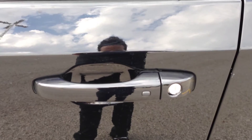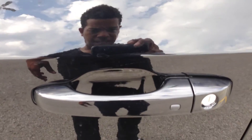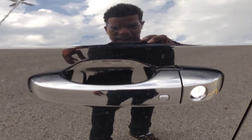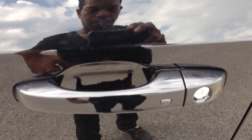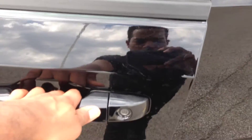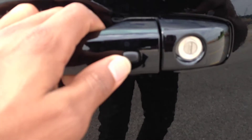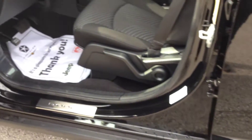Coming up to the door handle here, you can see we've got the smart key function. There is a sensor behind the handle that will detect if the key is on your person, so you never have to take it out of your pocket or purse. Put your hand back there and the door will unlock. There's also a little button here to lock it on your way out.